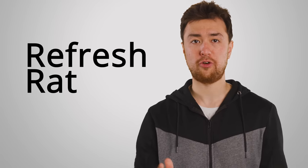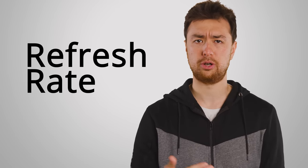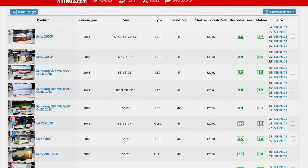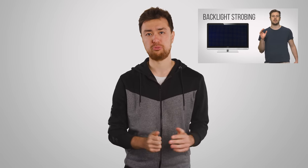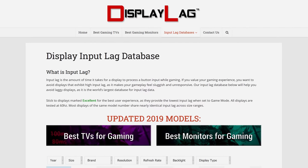Another important spec to look at is refresh rate. Historically, TVs run at a 60Hz refresh rate, similar to monitors, but there are higher options out there. Just be careful — unlike gaming monitors, many TV manufacturers advertise fake refresh rates, achieved using trickery like motion interpolation to make movements appear smoother. What you'll want to find is a TV that can natively accept a 120Hz input. Independent review sites can confirm not only whether this is even possible on a given model, but which resolutions this mode can support.